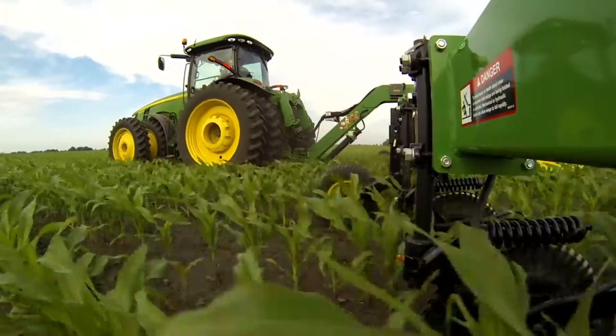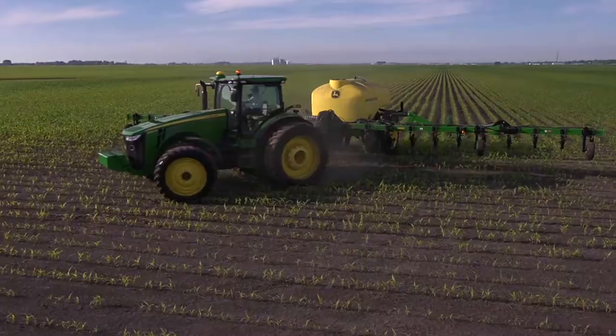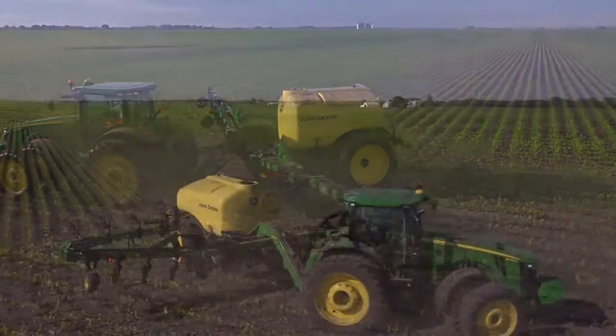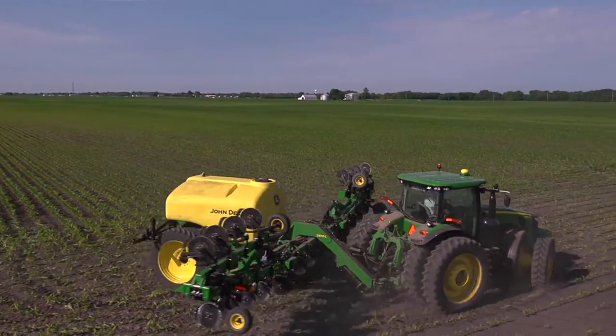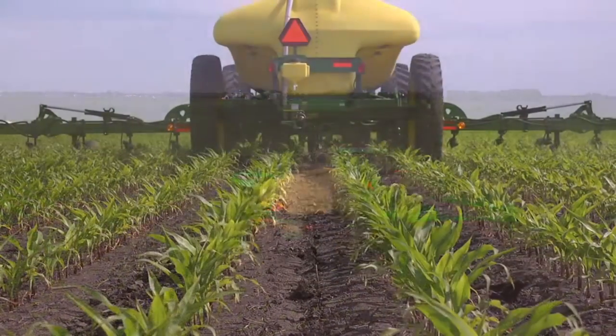Minimize crop damage with up to 31 inches of frame clearance. Hydraulic wing kick lifts the wings in the turns, and a single reach tongue makes it easy to turn tight and put the tires in the spaces, not in the rows.